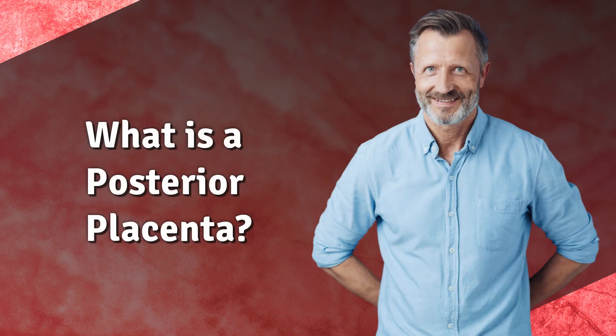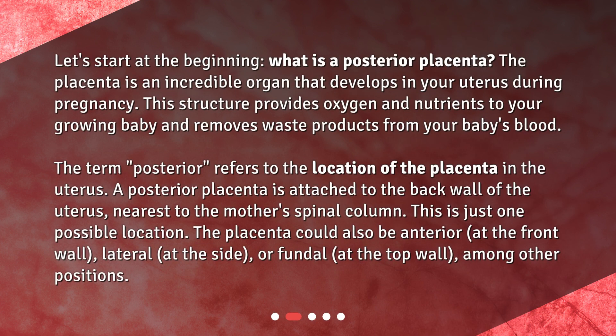What is a posterior placenta? The placenta is an incredible organ that develops in your uterus during pregnancy. This structure provides oxygen and nutrients to your growing baby and removes waste products from your baby's blood. The term 'posterior' refers to the location of the placenta in the uterus. A posterior placenta is attached to the back wall of the uterus, nearest to the mother's spinal column.